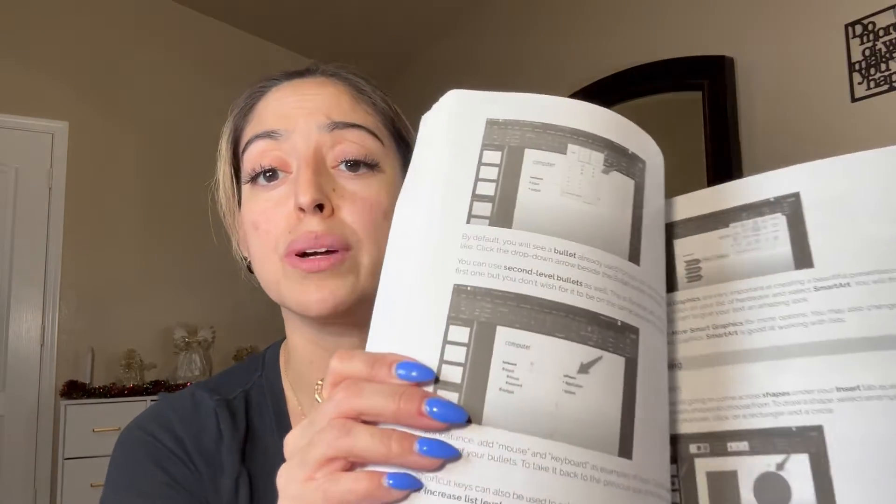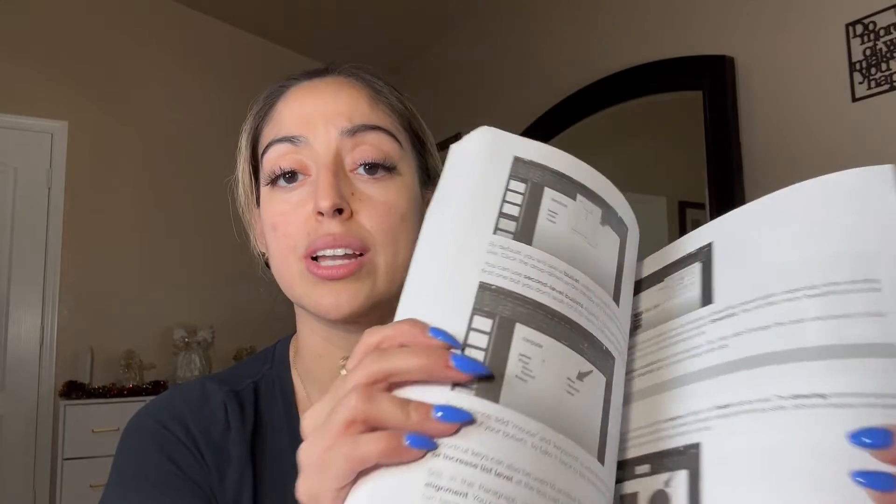I'm going to show you just the pictures and some of the visuals in here because my eyes are terrible, but as you can see the images are nice and large. They show you arrows pointing to exactly where you need to go within that particular application.